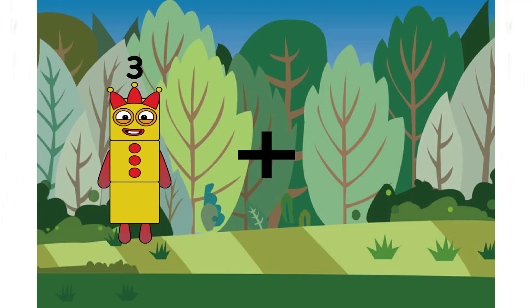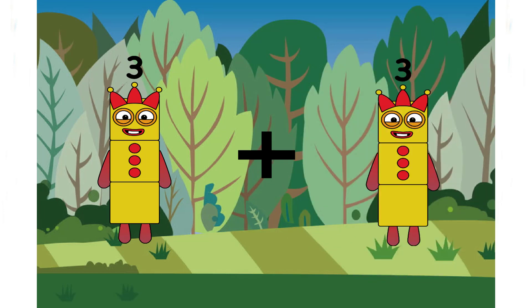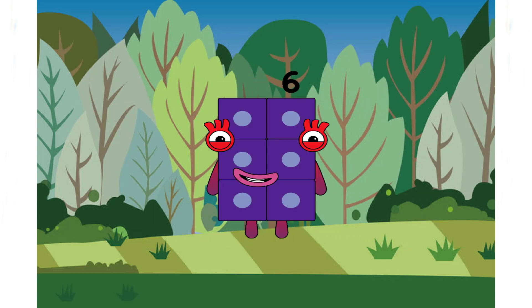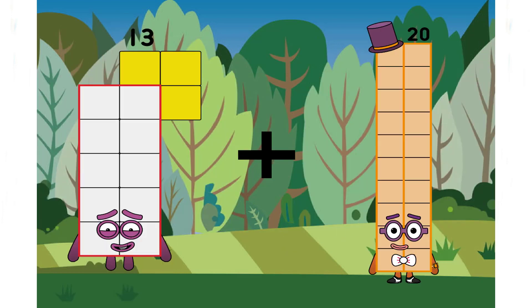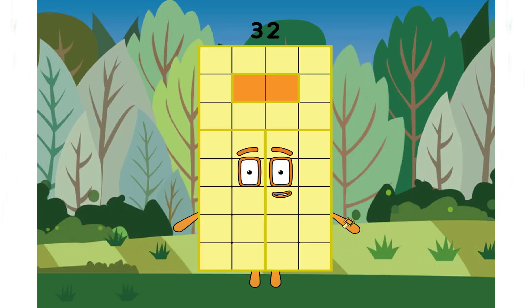Three plus three equals six. Three plus three equals six. Twenty-two. Very easy.